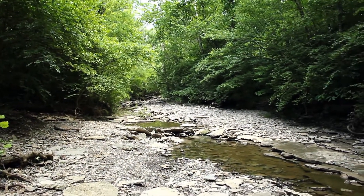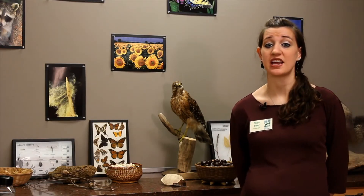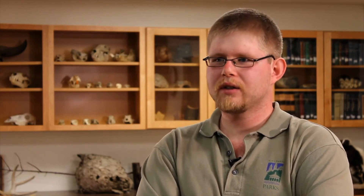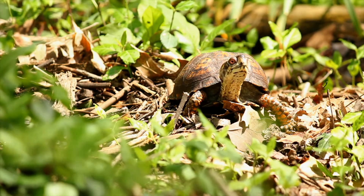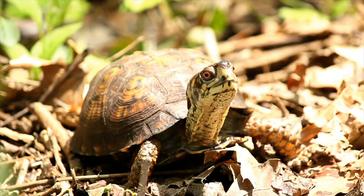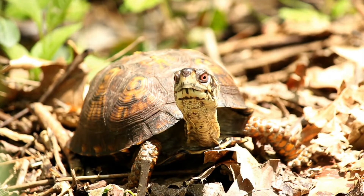I believe the eastern box turtle has every right to be here. It was here before we were, and I don't think it's right that humans are taking over their habitat. We should care about box turtles because they are one of nature's recyclers and a native species. Native species help out other native species. If we make them extinct, other animals will potentially be harmed because in a food web, every animal plays a distinct role — and without this role, we don't know what species may be affected.